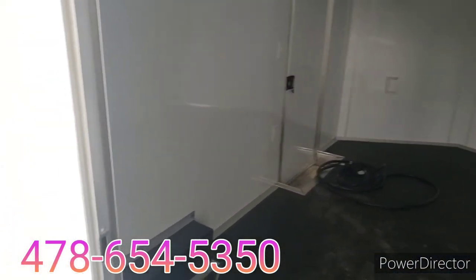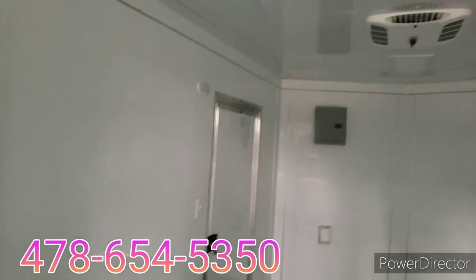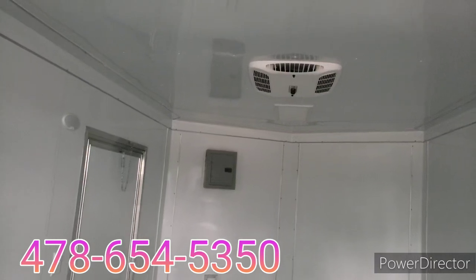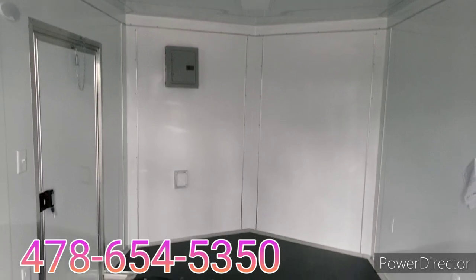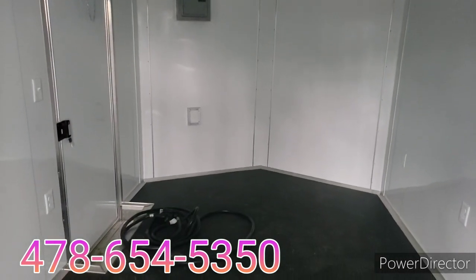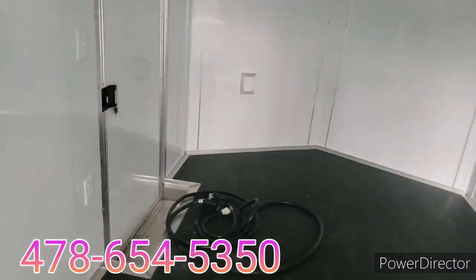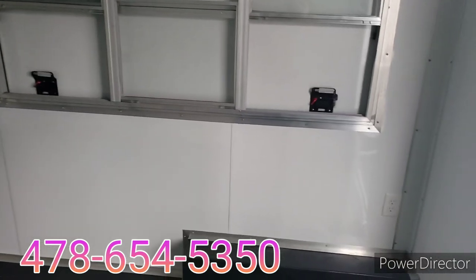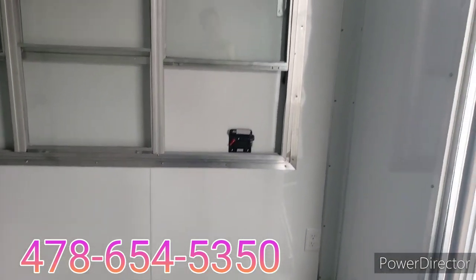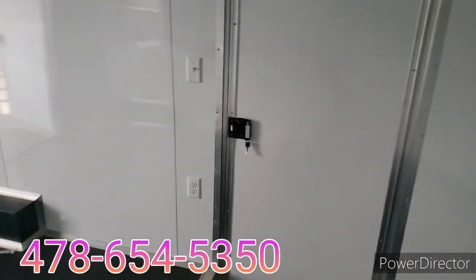It has a full finished interior with aluminum walls, sand ceiling, and LED lights inside. There's an AC unit with heat, a 50-amp electrical package with power cords, and four receptacles — three on the passenger side by the window, and one by the door on the driver's side.